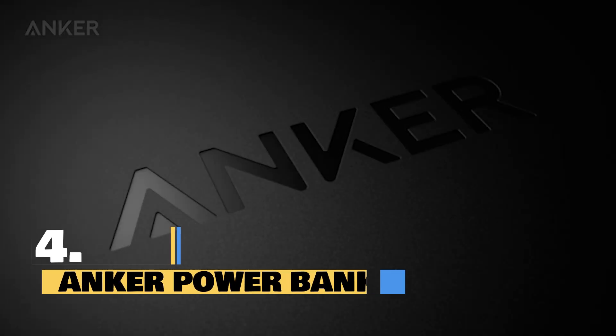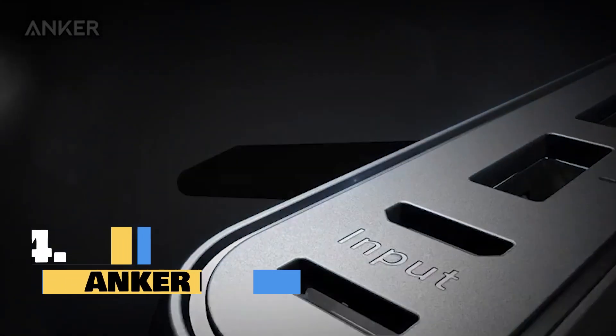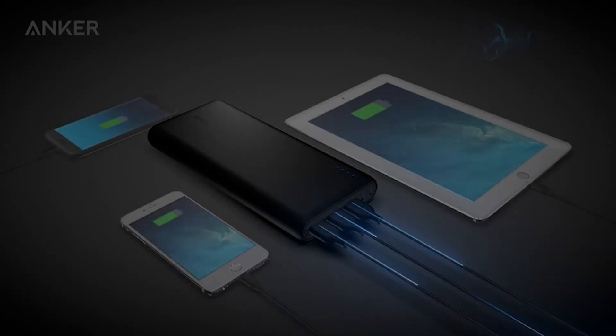Introducing the powerhouse of portable charging — the Anker Power Bank. With a massive 26,800 mAh capacity, this powerhouse is designed to keep all your devices charged and ready to go. Whether you've got an iPhone 15, a Samsung, or even an iPad, the Anker Power Bank has you covered.